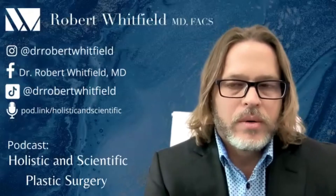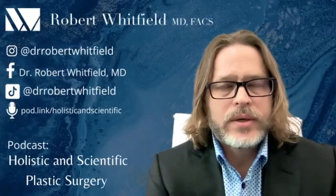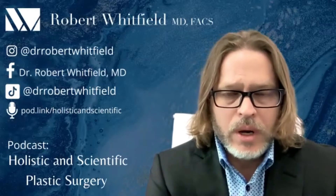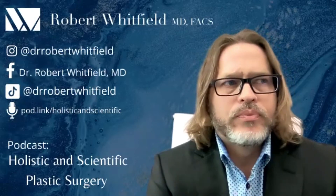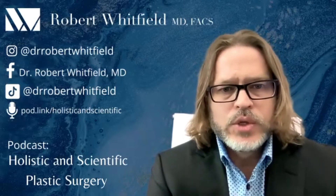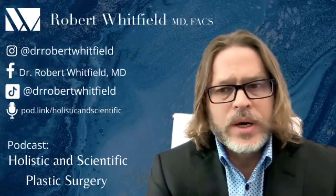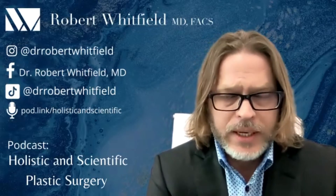Sure. Once we've determined that we feel the breast implants are potentially the cause of the breast implant illness, we've looked at the blood work and are comfortable taking the patient to the operating room. We explain in detail what we're going to do. I'm very obviously concerned about everybody's aesthetic appearance, so if we need to provide a lift or some kind of tissue transfer to augment the breast, we'll discuss that as well.